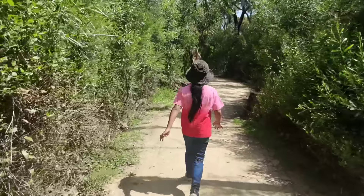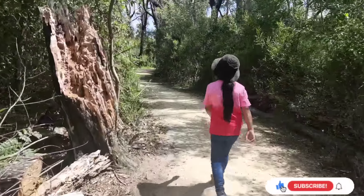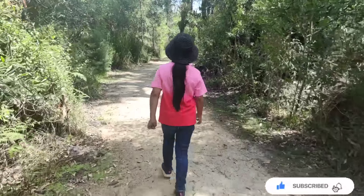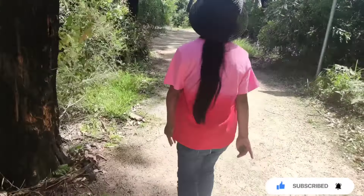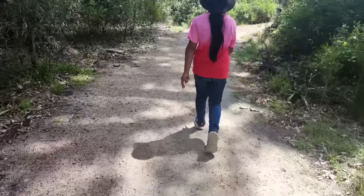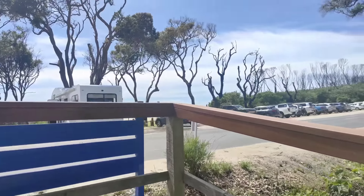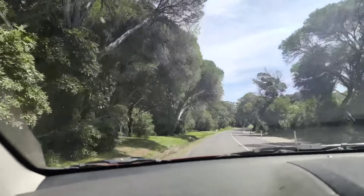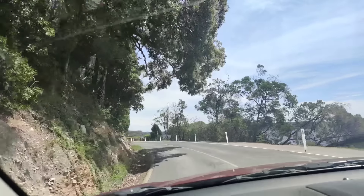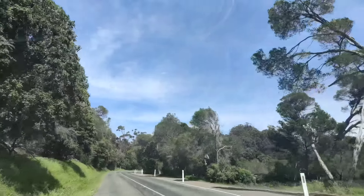We're heading back to the car now because the little girl is saying it's really far and she can't walk anymore and she's tired, so that's why we're heading back. Now we're going to the other side of Malakuta, heading up this way at the top.